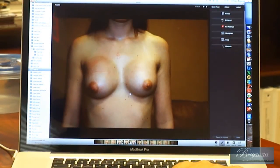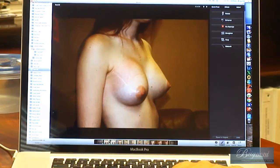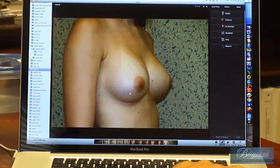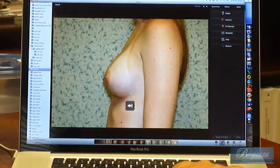Now, this is two weeks after the surgery. The implants are still a little bit swollen, but they are starting to look more natural. They have fallen to the place that we originally anticipated, and they look like a natural breast.